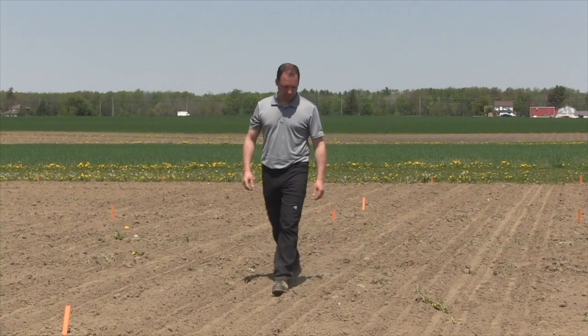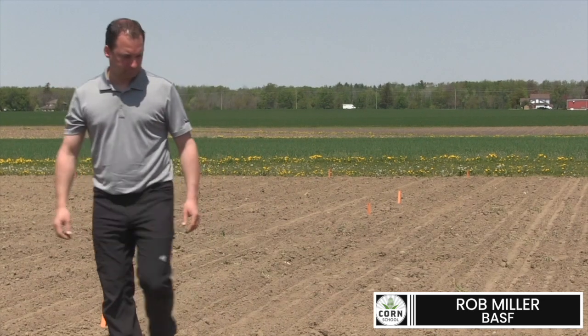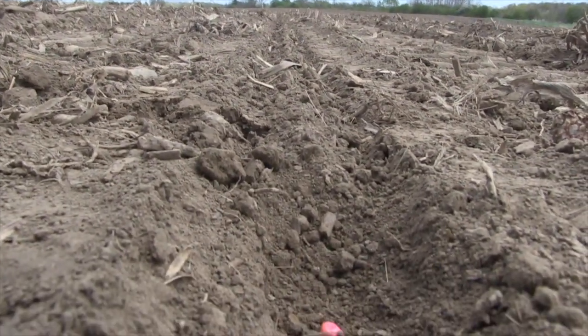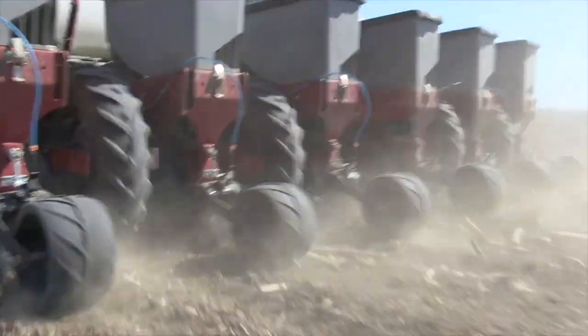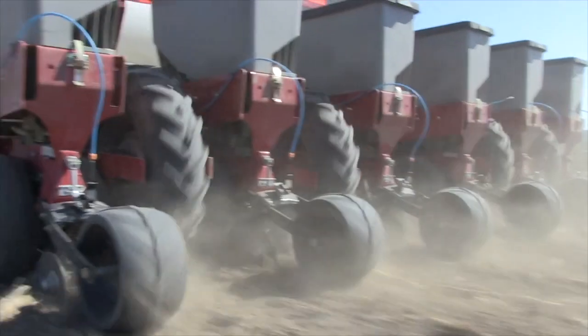Bernard Tobin here on The Corn School. Today I'm joined by Rob Miller from BASF over at the Maryhill Research Station. Spring started with some really cool weather, now we're getting some heat, but all along it's been really dry, and it's allowed growers to get soil-applied pre-emergent herbicide down — but is that becoming a challenge now, Rob, as we get into this heat?